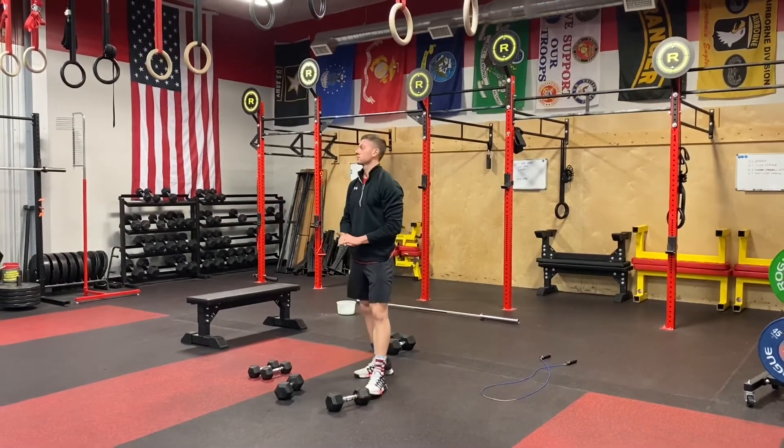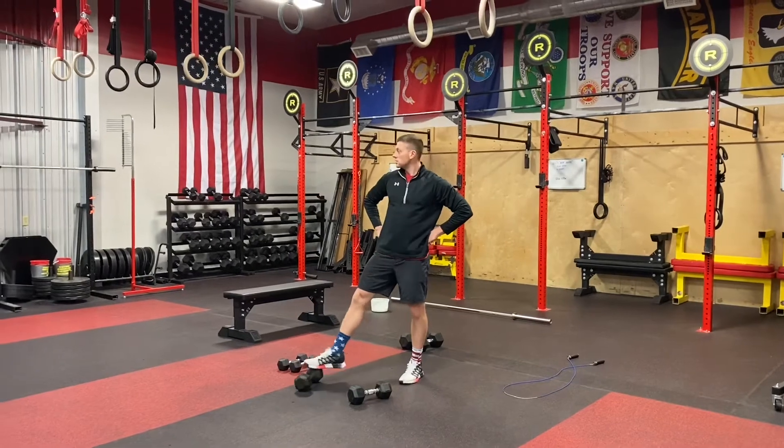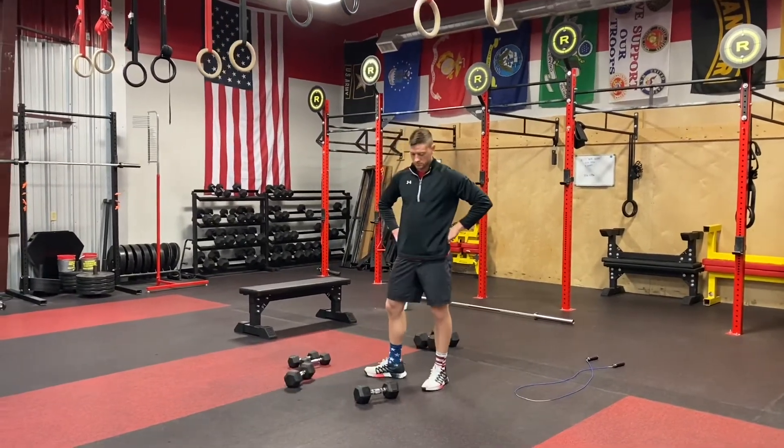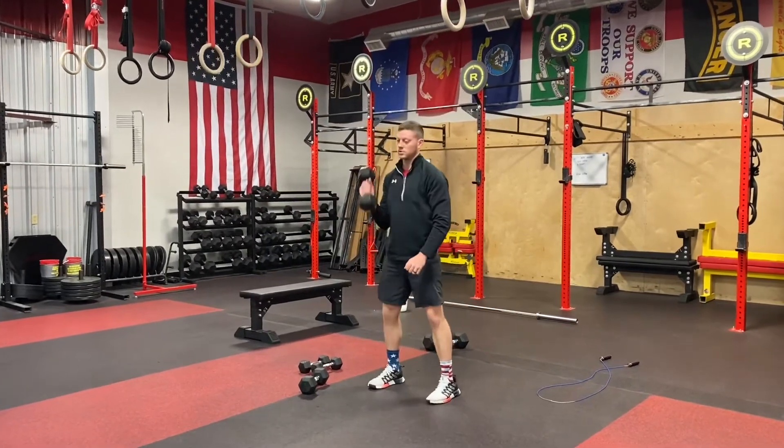Rest as needed between sets — one to two minutes. We definitely want this to be more of a weightlifting day, slow things down a little bit. We did all the running earlier, so take your time with this and make it more of a strength day for sure.